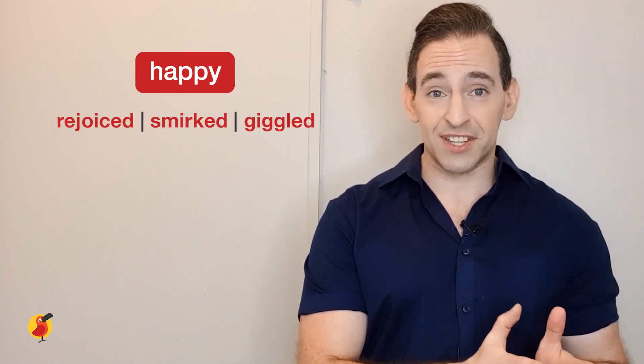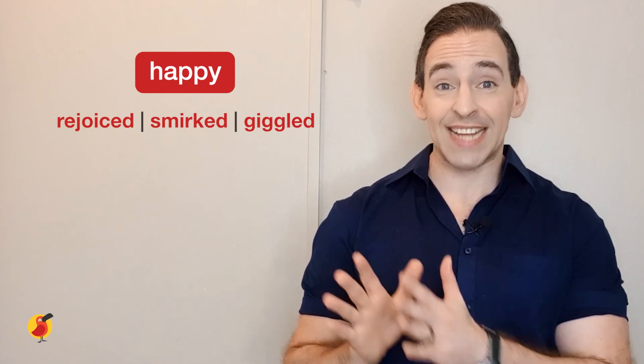What we're going to do today is go through separate emotional states and give a few words you can use for each of those different emotions. Let's start straight away with happy. For happy, we're going to look at the words rejoiced, smirked, and giggled.